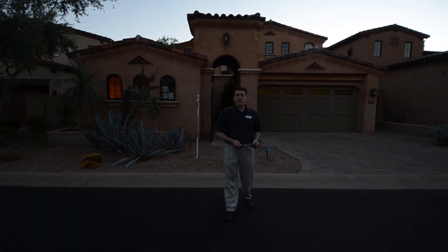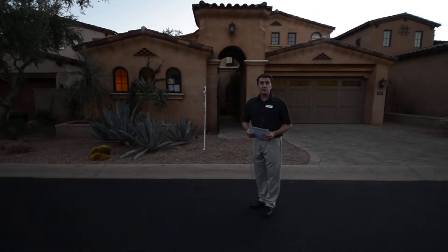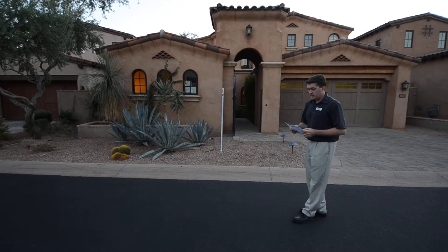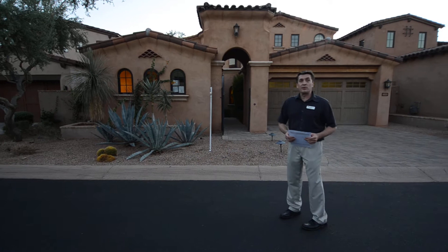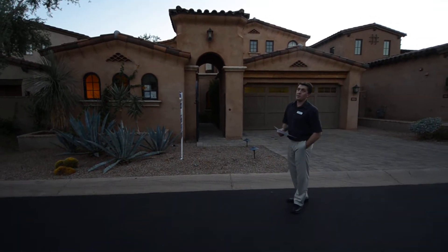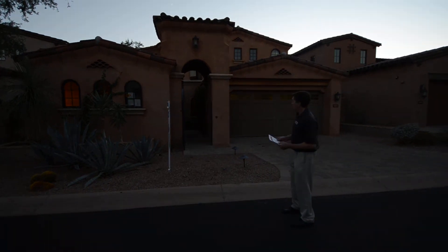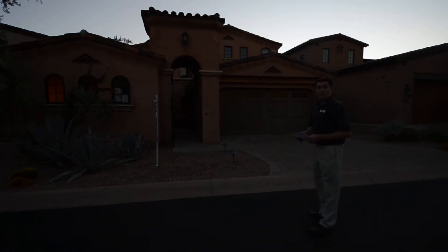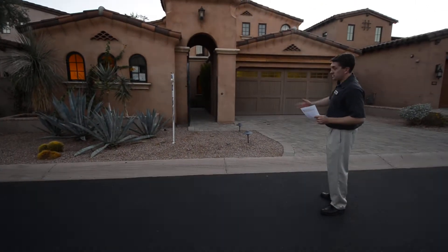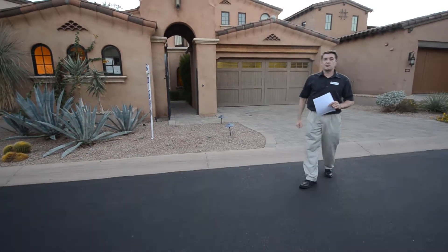Hi there, this is Ray Plato at Visa Realty. We've got a nice new bank owned property listing here in Silverleaf in North Scottsdale. We're at 19430 North 101st Street, over in the Canyon Villas. This here is a 4533 square foot villa designed by Bing Hew. Let's take you on a tour and see what a luxury REO is.